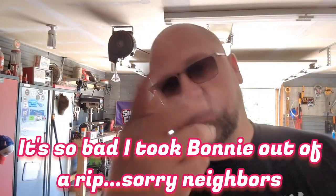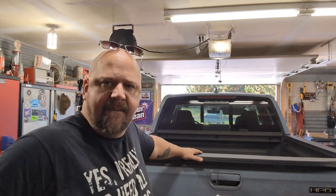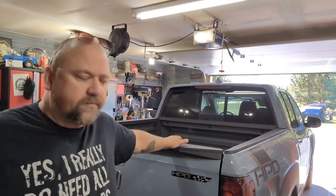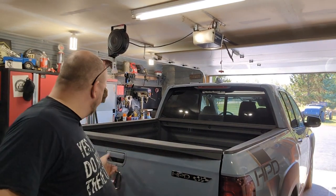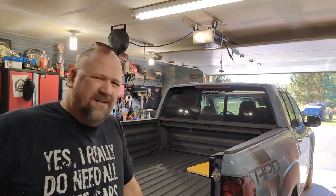I told you it's bad. I'm not kidding. I don't even know if I have metric tools. I wasn't kidding. I don't even know what HPD means. Well, I'm an El Camino and a ton of pepper. Stick around.